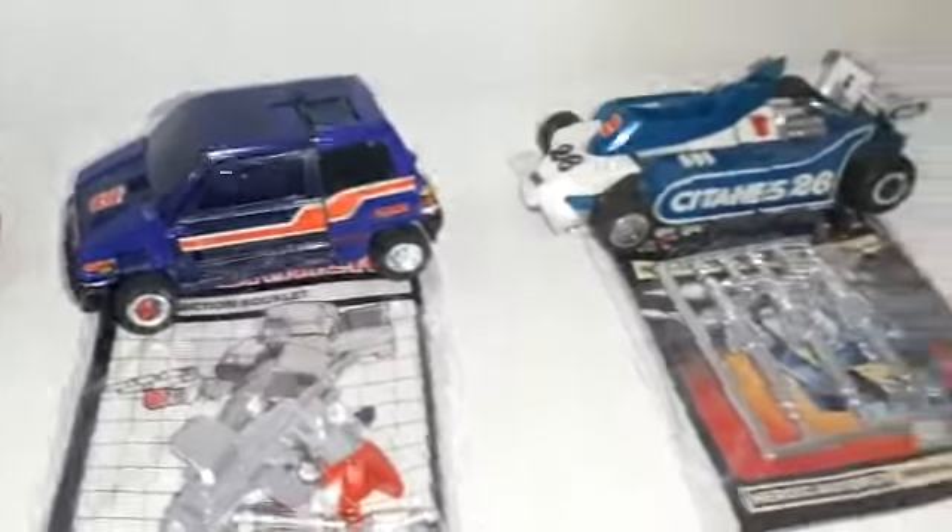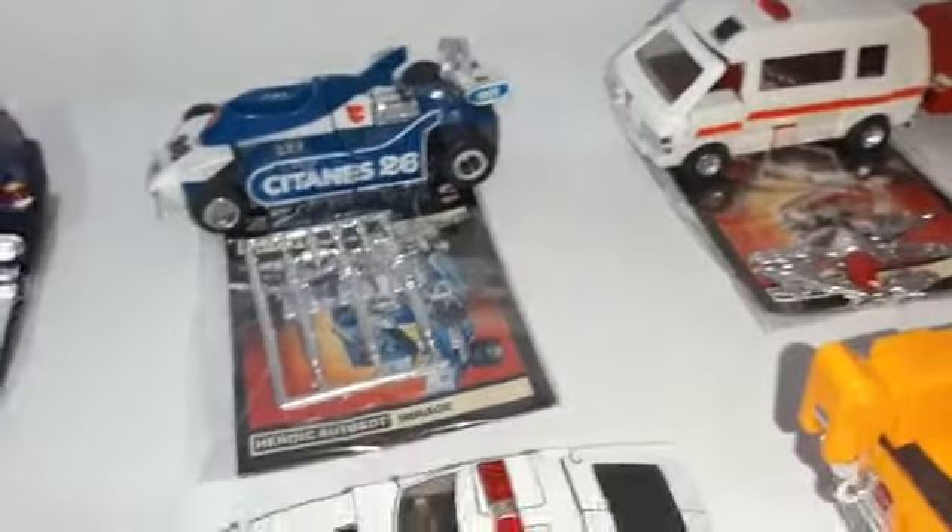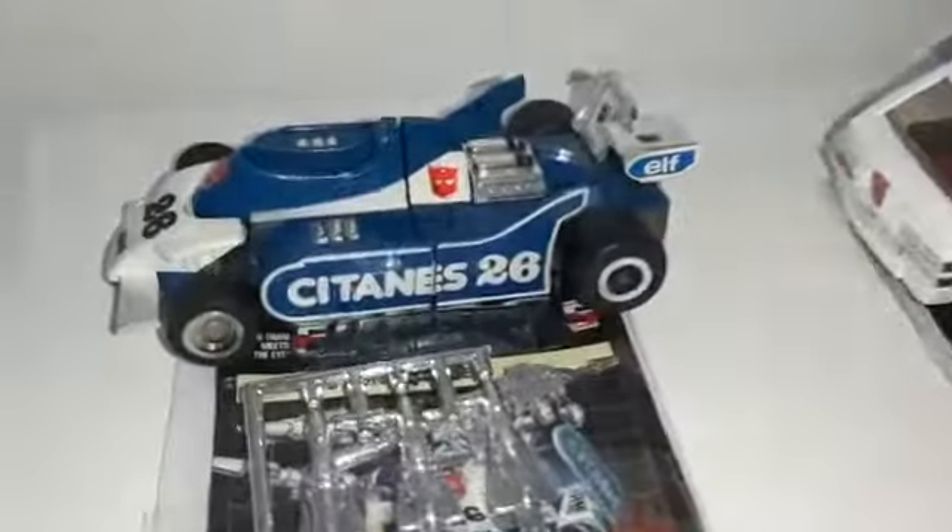Lovely! Then we have Mirage — great, mint, missile on sprue. Let's get it closer.